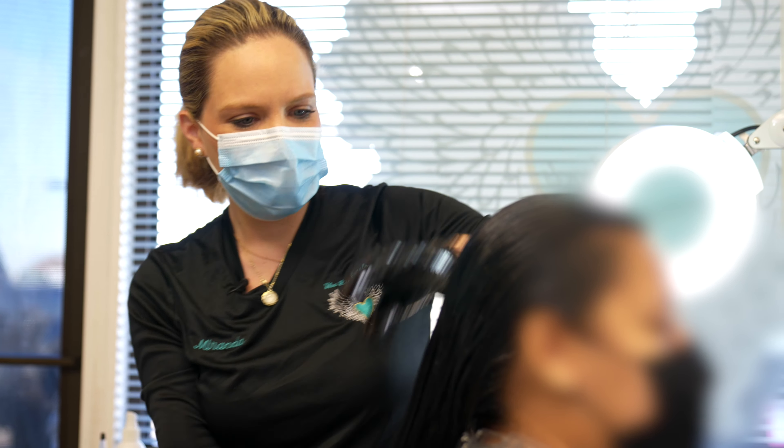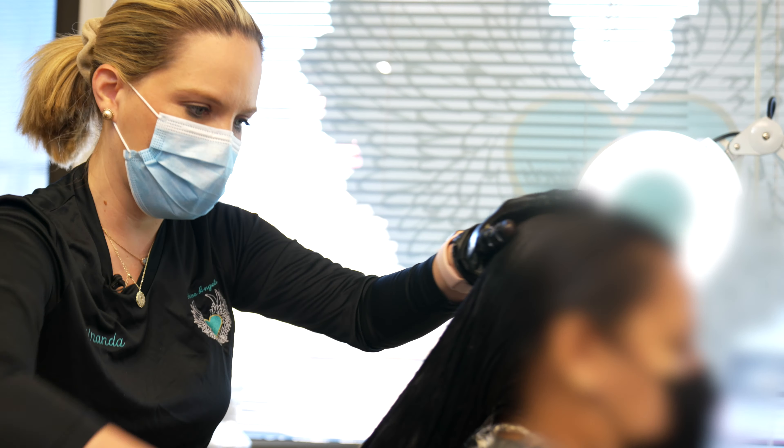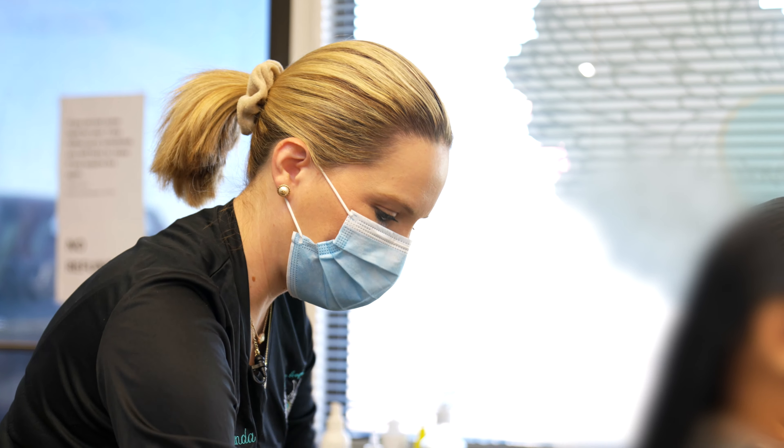A lot of people always ask us: how do you not get lice? Well, lice do not jump. They do not fly. There's a huge misconception — they're not fleas. We also use our preventatives on us just in case a bug gets on us. Like you saw earlier, we spray ourselves down and put serum in our hair. It's coming out really, really good — I'm super excited about this outcome.